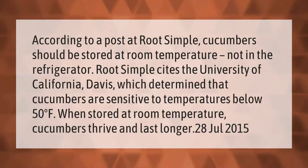According to a post at Root Simple, cucumbers should be stored at room temperature, not in the refrigerator. Root Simple cites the University of California Davis, which determined that cucumbers are sensitive to temperatures below 50 degrees Fahrenheit. When stored at room temperature, cucumbers thrive and last longer.